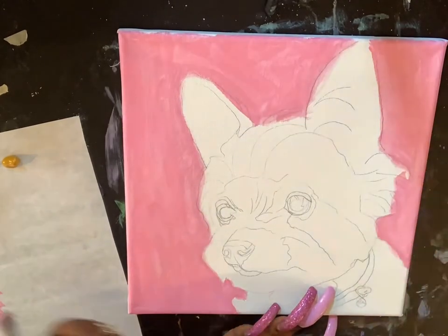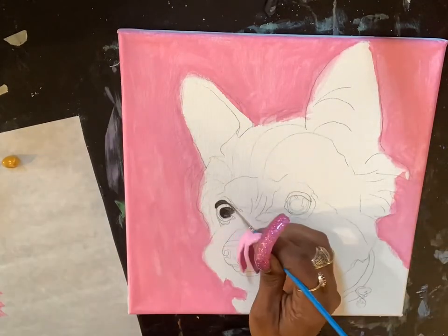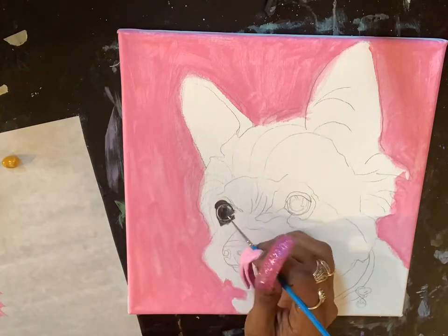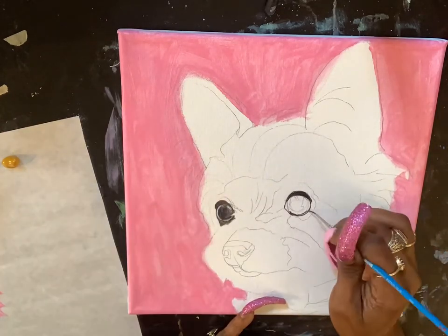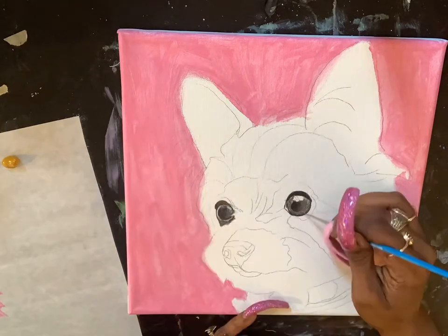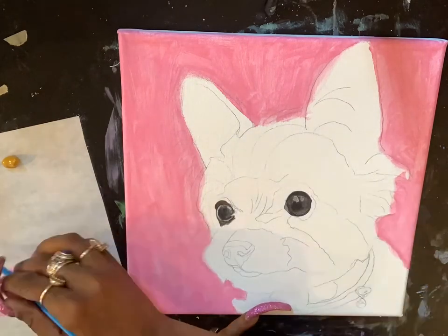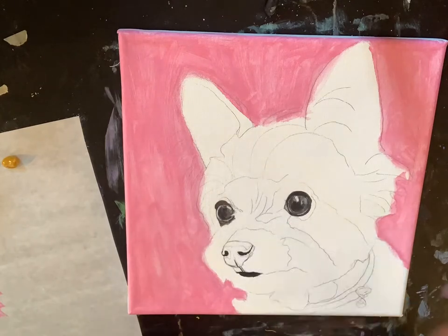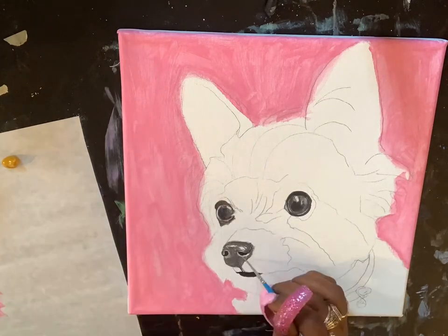Hi everyone, welcome back to my channel. Before we get started, please hit the subscribe button and turn on my notifications so you can get access to all of my future videos. Today I'm painting a pet portrait of an adorable Yorkie, and while I paint, I'll talk about four ways to make money with your art.